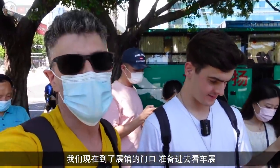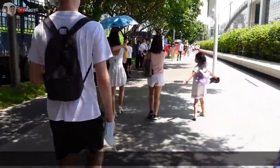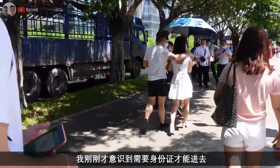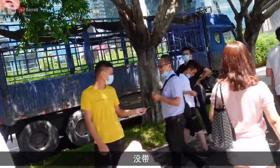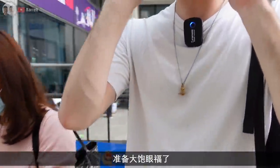We're here outside the Exhibition Centre waiting to go in to see the cars, but first we've got to complete our health code to get in. We've just realised we need ID, and neither of us has our passport. Lovely stuff, ready to rock and roll.